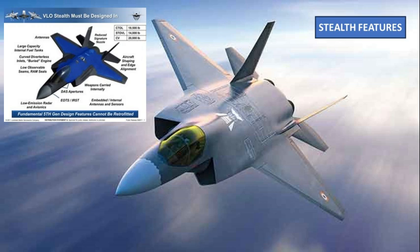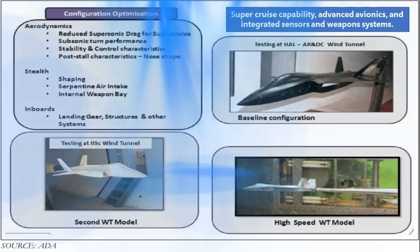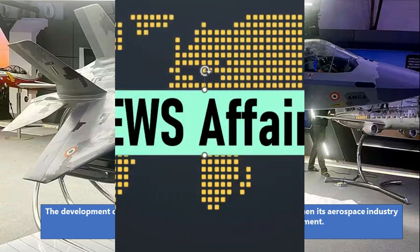It incorporates advanced technologies such as stealth features, super cruise capability, advanced avionics, and integrated sensors and weapon systems. The development of the AMCA showcases Bharat's ambition to strengthen its aerospace industry and reduce dependence on foreign military equipment. Hello and welcome to News Affairs.